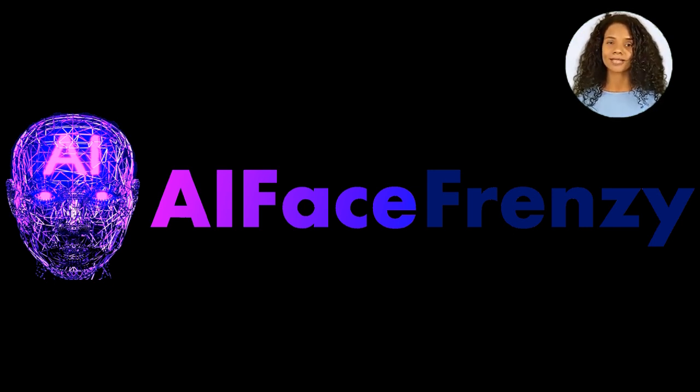AI Face Frenzy will create hundreds of traffic-pulling viral AI Face videos in minutes, and allow you to jump on the Instagram and YouTube bandwagon. Click the link in the description.